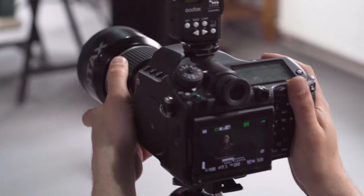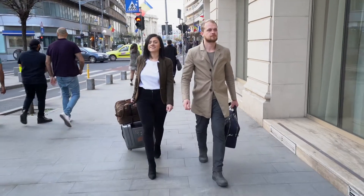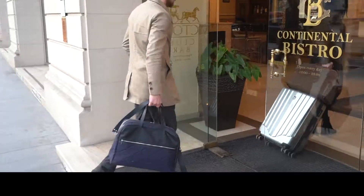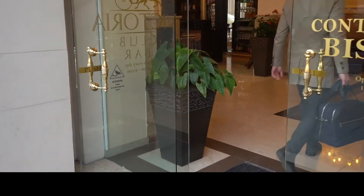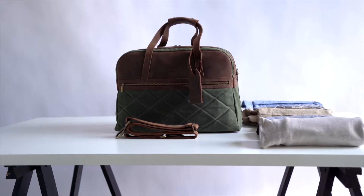We're really proud of our handmade bag, beautifully designed using only natural materials. With this bag, you'll travel in style and feel confident. We need your support to bring this high-quality product to Kickstarter — created and fully produced in-house by a team of skilled artisans. Help us make our project a success.